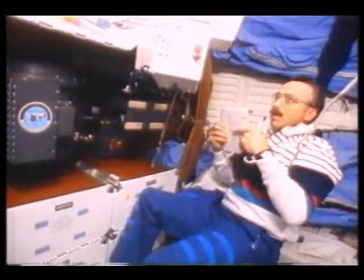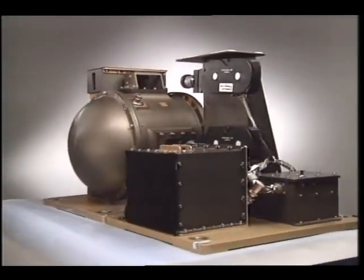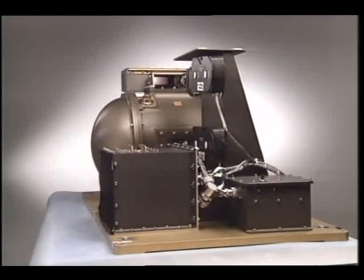In flight, the experiment is started by a simple computer igniting the sample. Two movie cameras are activated by the computer to photograph the flame through the windows in the chamber.